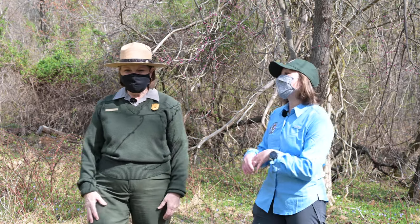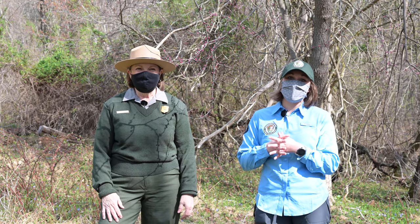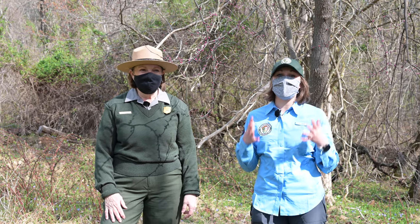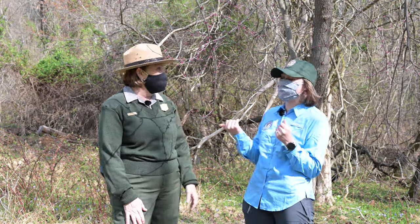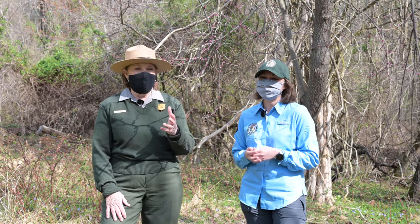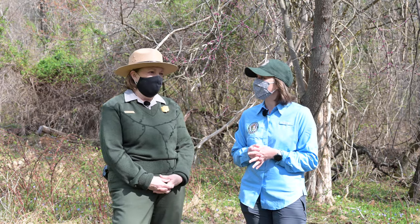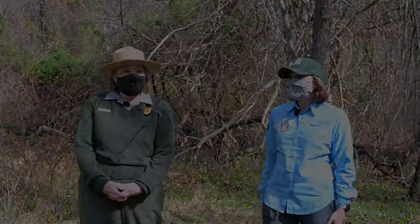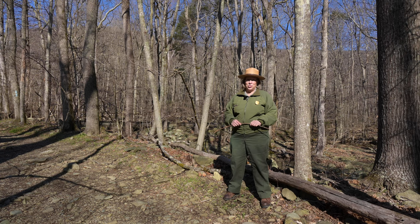On that happy note, we are going to get this spring celebration started! We're tossing it over to Ranger Mara, who is going to take us on our first wildflower walk of the year. We have a bunch of these online and are going to do several more — Mara is going to have us out all over the park looking for the wildflowers. They seem a little elusive today.